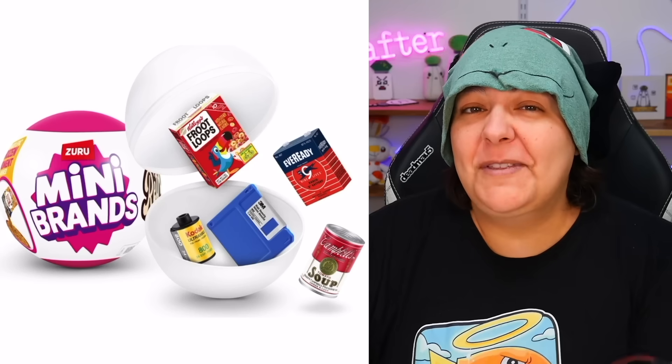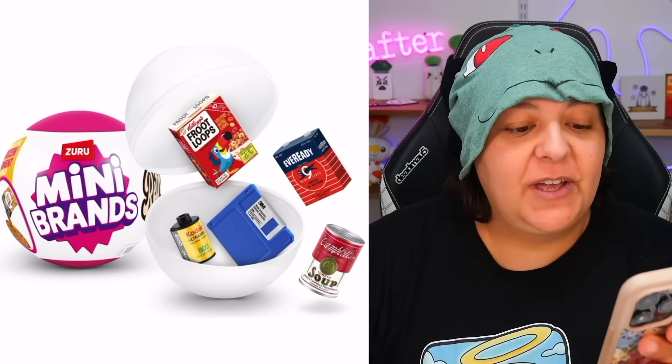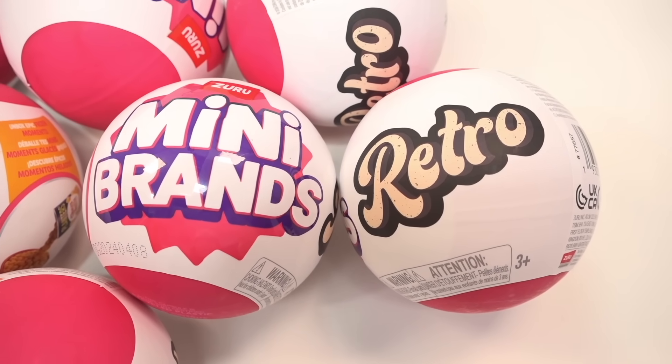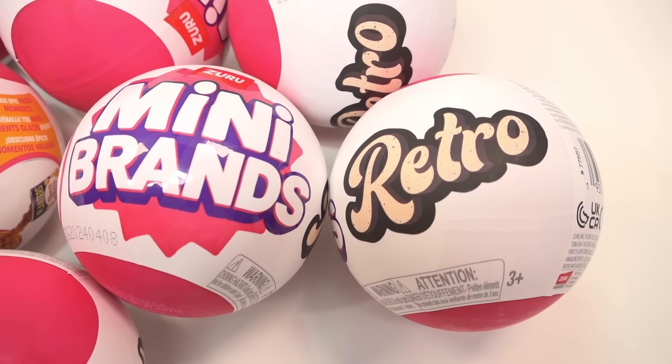Miniature retro mystery boxes from Mini Brands. This mystery box has tiny furniture, decor, and nostalgic packaging from what seems to be the 90s. It's funny because when we look at the boxes themselves, the actual font is very 70s, so I thought this was going to be very retro, but instead we are into the 90s. That is now retro.